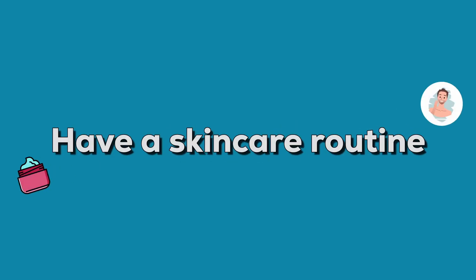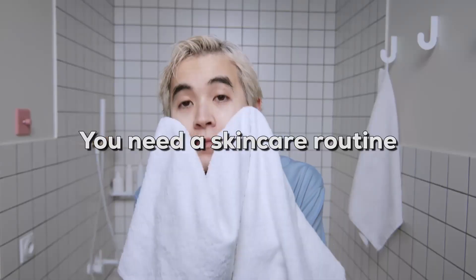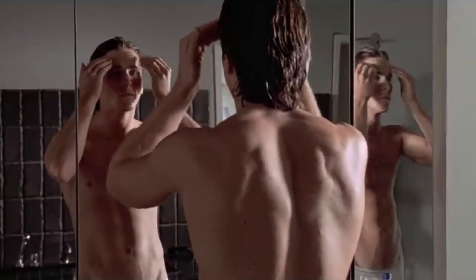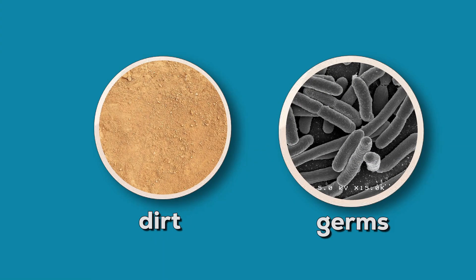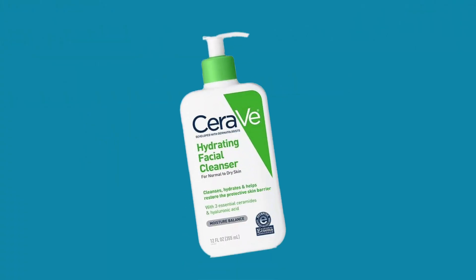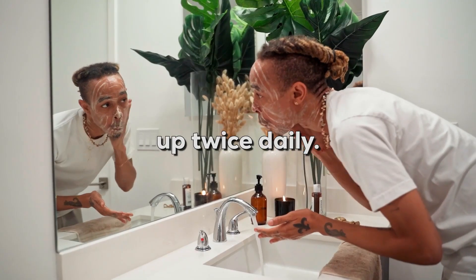Step 2: Have a skincare routine. This is something that is overlooked by guys — you need a skincare routine no matter what. Taking care of your skin as a man is not girly or gay; it's actually very manly. Make sure that you wash your face at night before you go to bed — that's one of the ways to get rid of dirt and germs. Even if you only use water and a basic cleanser, that may be all you need. It's generally recommended to wash your face twice daily; any more than that could dry out your pores.